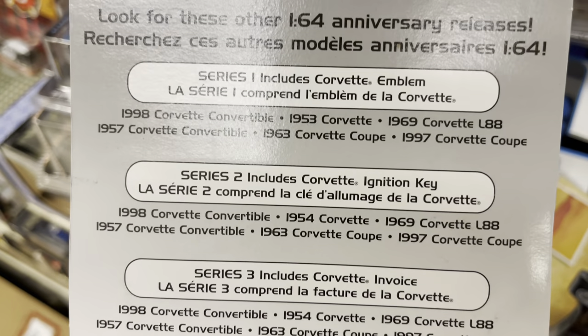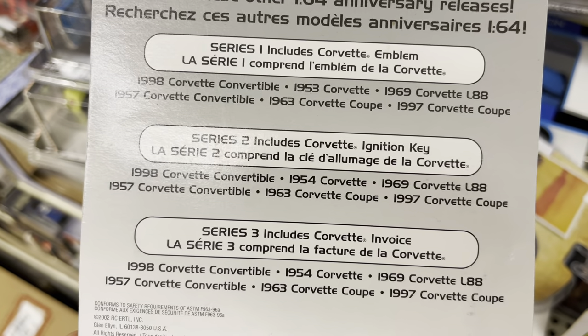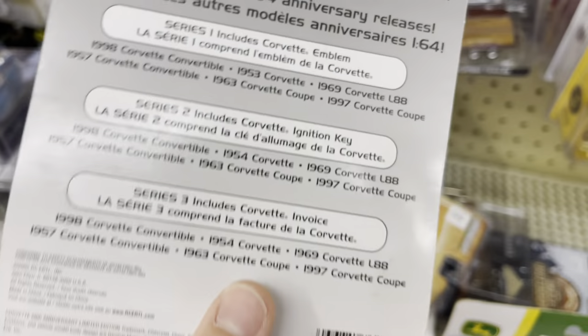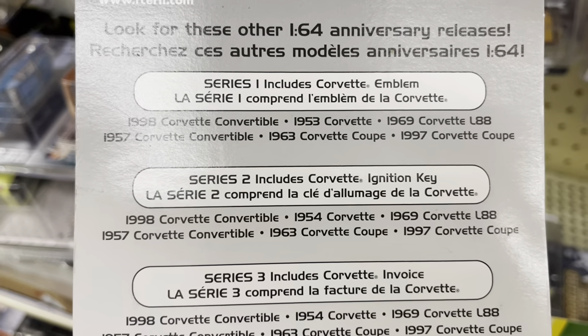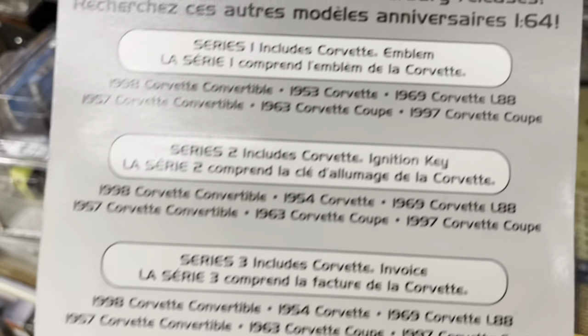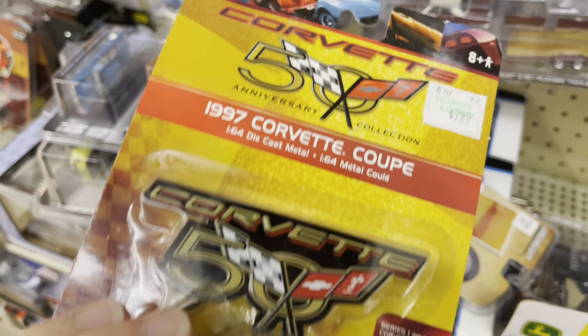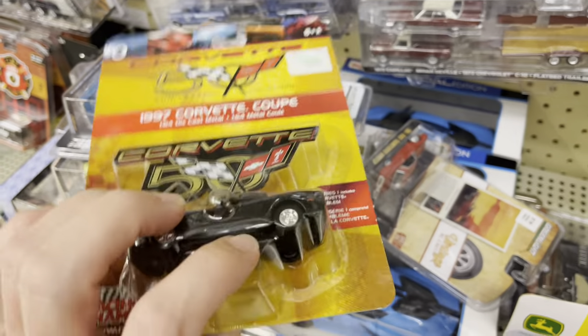It looks like they had a whole Corvette series. Series one includes a Corvette emblem '98 convertible — oh they had a convertible, no way! And a '93 and '97 Corvette coupe. So this is from series one — it says it right there. Wow, that is crazy.